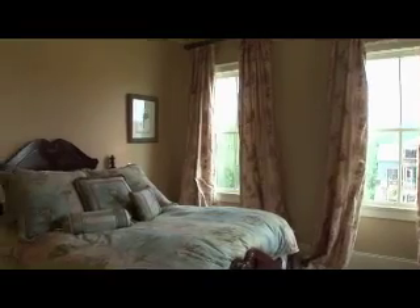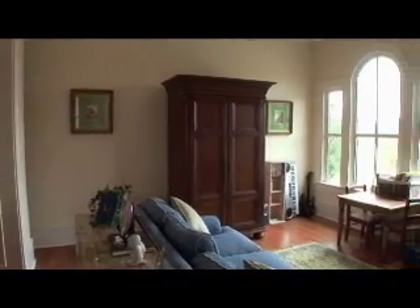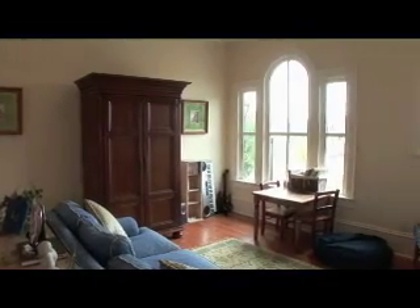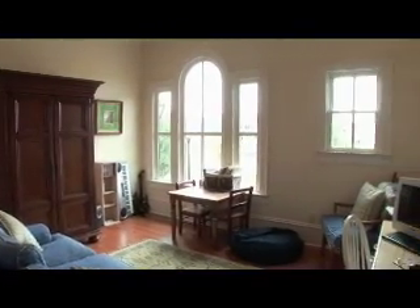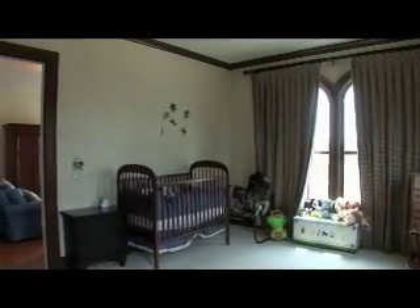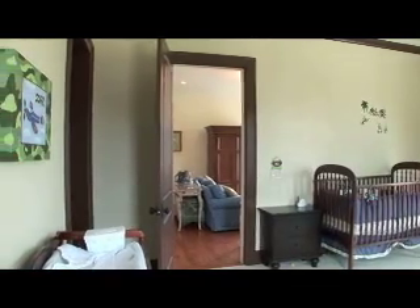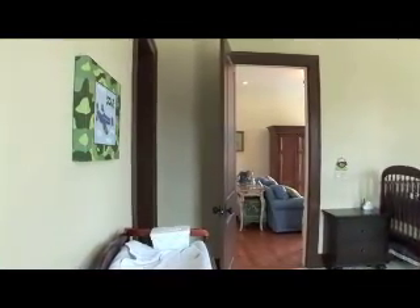It's also upstairs where we find three additional bedrooms, each with their own full bathroom and an upstairs living room. One of the bedrooms has an extra-wide doorway with an extra-wide walk-in closet and a stepless shower for wheelchair accessibility. This room is also just a couple of steps away from the upstairs laundry room and the home's luxurious elevator.